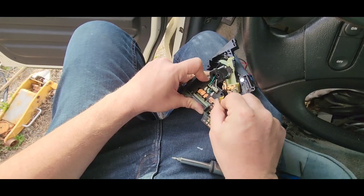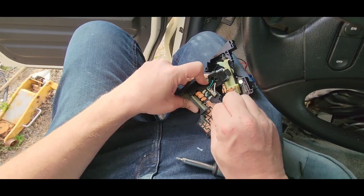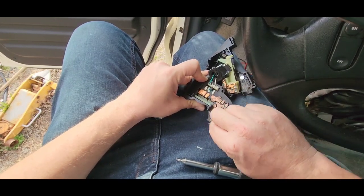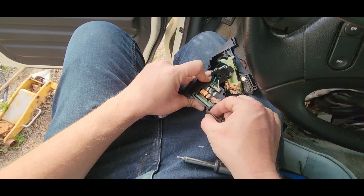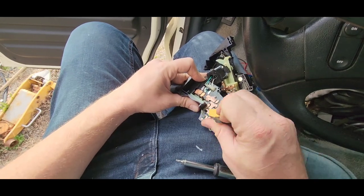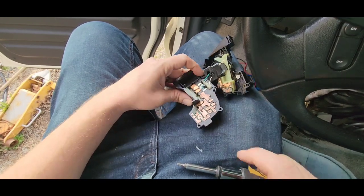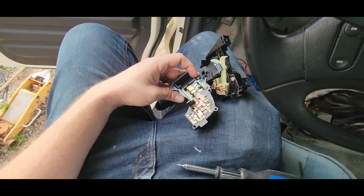The rear turn signal's working, and one of the fronts — so there's potential the right front is just a burned out bulb. Only the left was working. I'm not sure how important this grease is; it's probably to keep it from corroding. But in my assessment it seemed like it was creating more problems than good. Anyway, now we've got those terminals cleaned up.